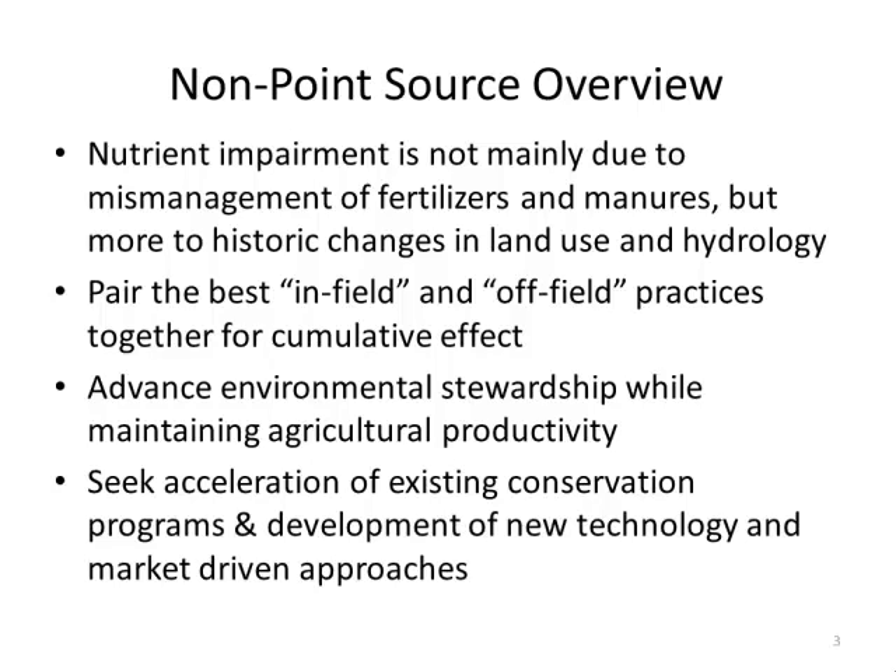The science assessment showed — contrary to what you hear in the media — that nutrient impairment is not mainly due to mismanagement of fertilizers and minerals. The large contributor to nutrient losses is historic changes in land use and hydrology. We grow annual crops that aren't actively growing five to six months out of the year, and during large rainfall events in those periods there is significant runoff and nutrient loss.